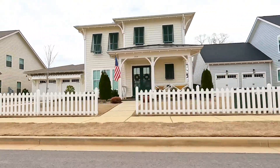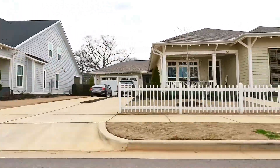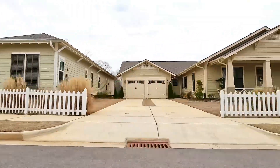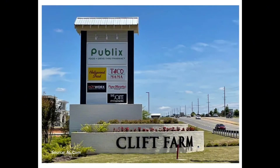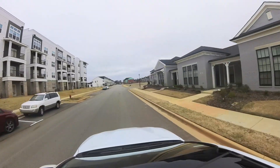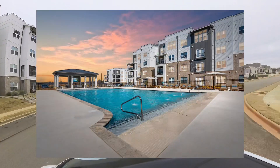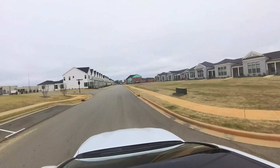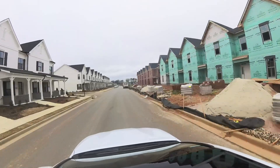If this is your first time hearing about Cliff Farm, let me tell you just a little bit more about the community. It is a beautiful mixed-use development nestled on a century-old family farm. One of the things that I love most about Cliff Farm is the variety of housing options available. Whether you're looking for a cozy apartment or townhome or a spacious single-family home, there's something here for every lifestyle.